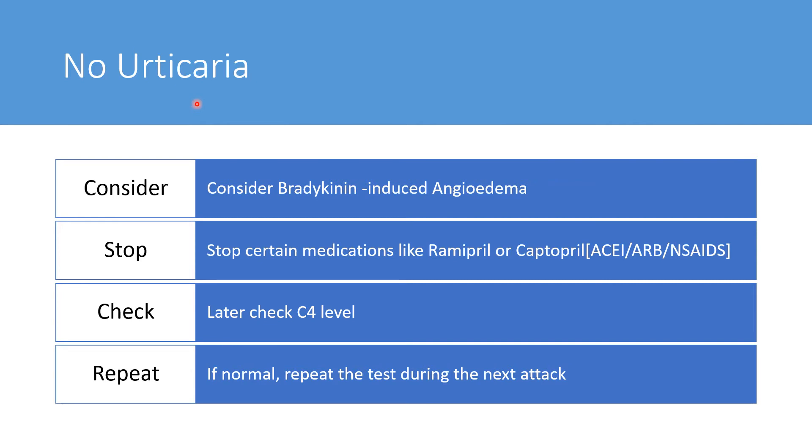Here there is no urticaria. So consider, if there's angioedema without urticaria, bradykinin-induced angioedema. Then first things first: stop offending medications like ramipril or captopril, which means ACE inhibitors, angiotensin receptor blockers, or non-steroidal anti-inflammatory drugs. Stop them, including DPP4 inhibitors.